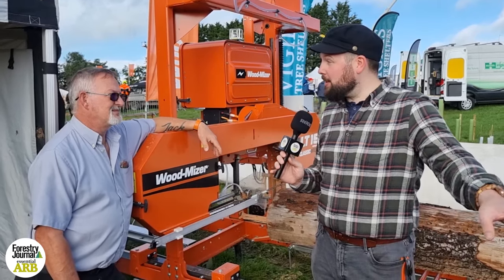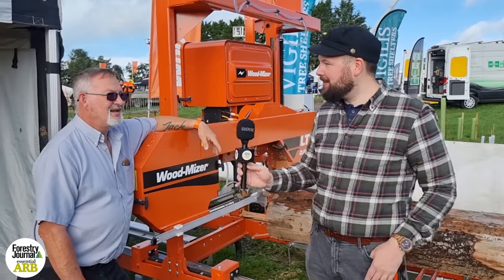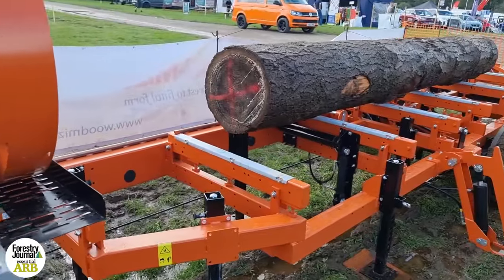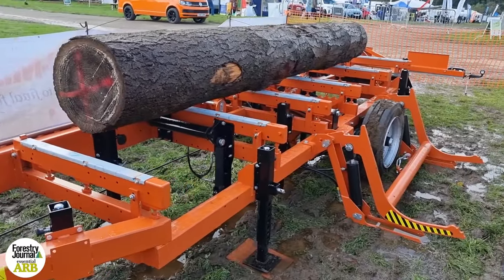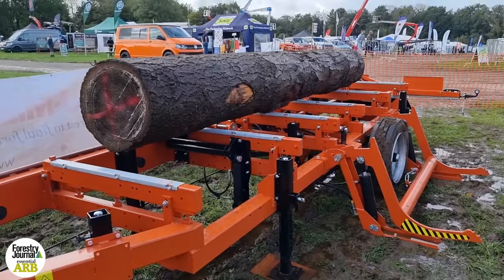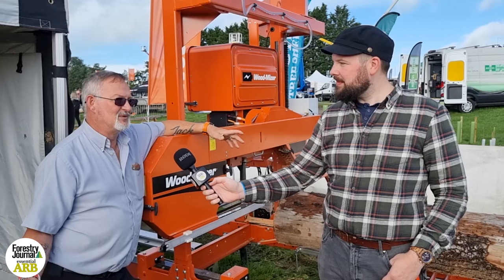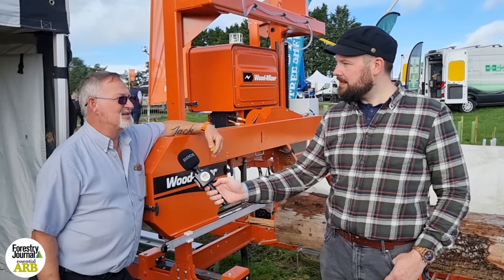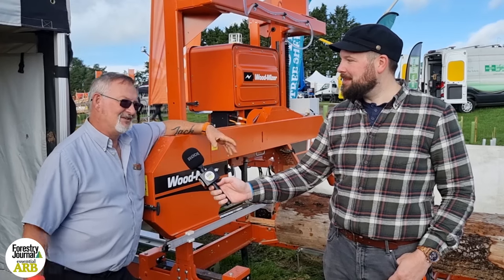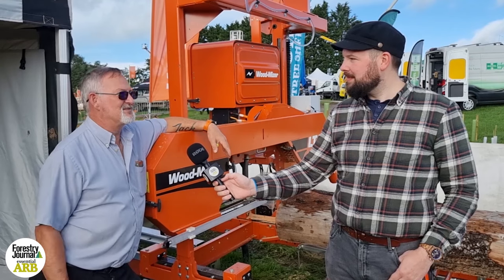You've also brought the LT40 to show off. Why did you want to bring that to the show as well? The LT40 has been going a long time now, and it is the staple machine of our range. We always like to show one of our main machines, the LT40. Plus, this one is actually sold and is going directly to our customer on the way back from the show, so it sort of helped him out — he's not got to pay delivery charges, and we get to demonstrate it at the show.